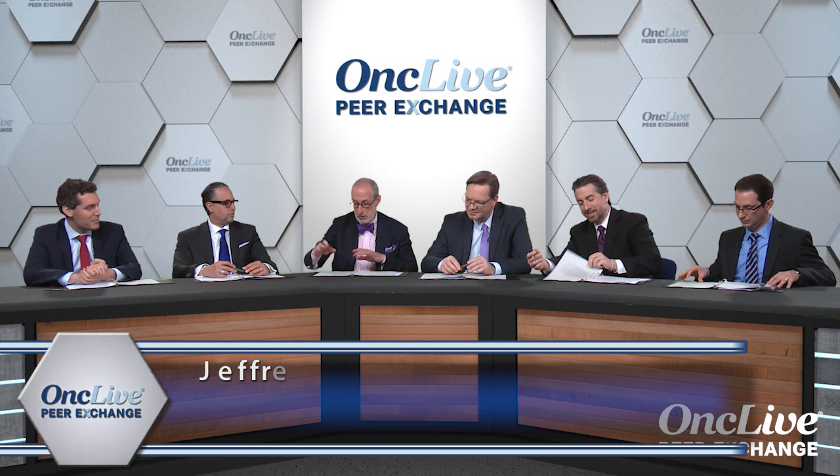Now we're in the metastatic mode. We've worked our way through adjuvant. So in the metastatic mode, Hussein, who gets tested and what do you test? Do you test BRAF in everybody? Do you test a big panel? Do you test a Foundation panel? Do you do PD-L1 testing? How do you test these patients and how does that help you?